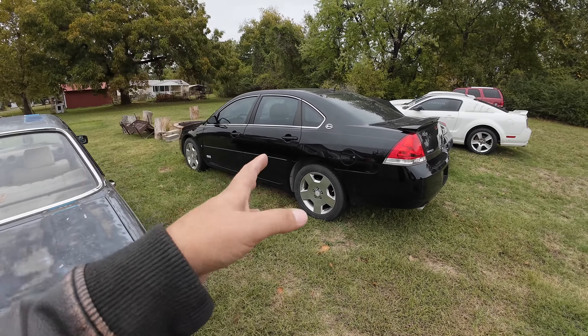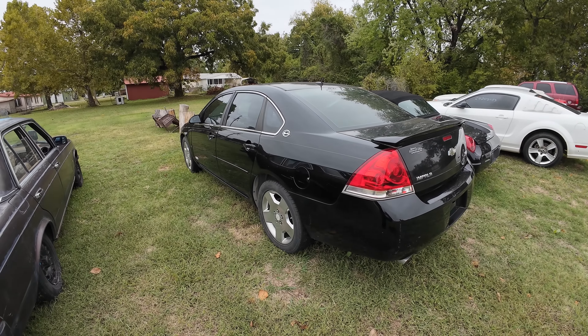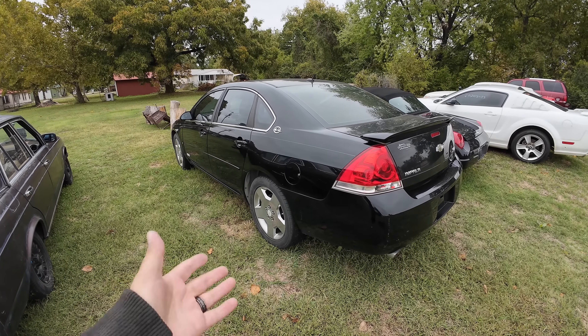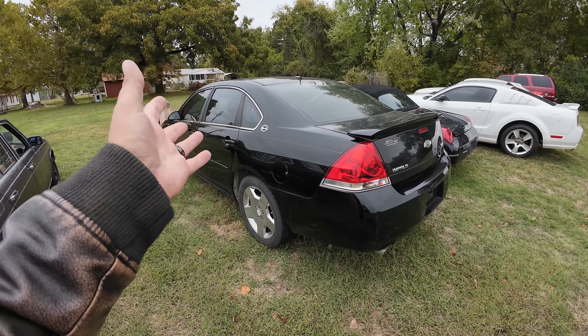This one we still have some work to do. I want to try to get the brakes fixed and maybe get some windows in it. The Impala SS - I said I wasn't going to get rid of it. I think I am. I think this is going to go up on the chopping block next.